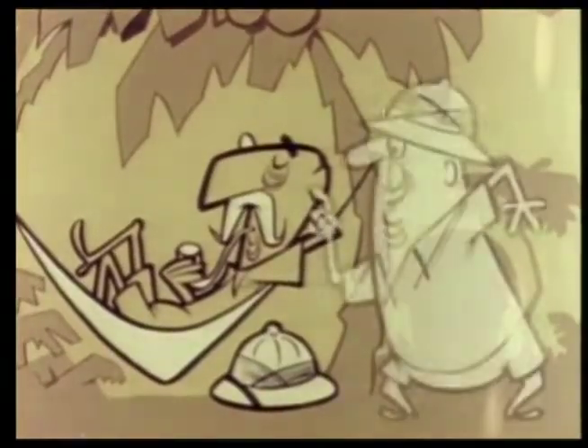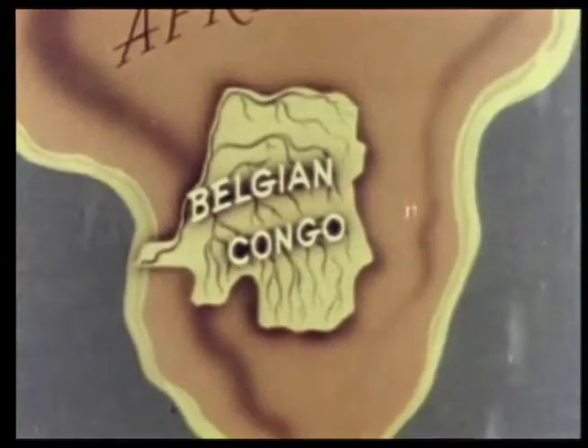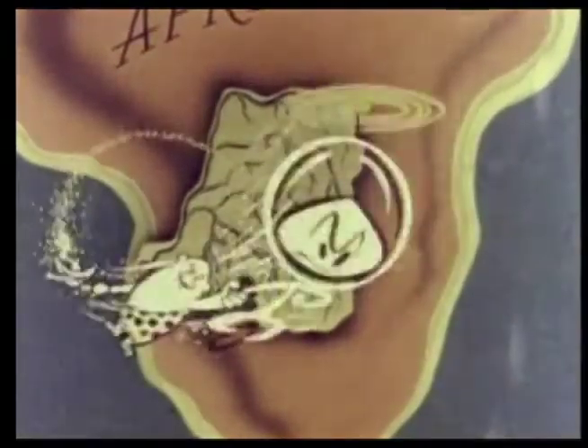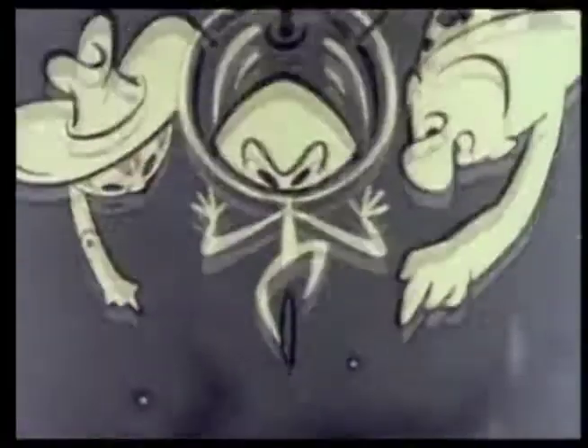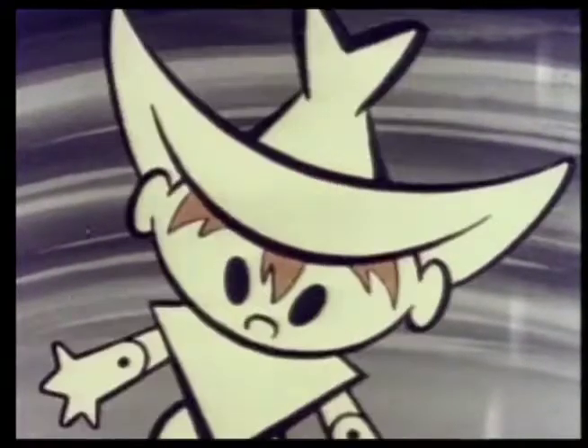The Belgian Congo was first opened to Europeans by Henry Morton Stanley, the American newspaper man — the same Mr. Stanley who said 'Dr. Livingstone, I presume.' To most people the Belgian Congo would not be considered a very pleasant place to live, but it is an interesting place for Bleep, Squeak, and Scratch to visit.